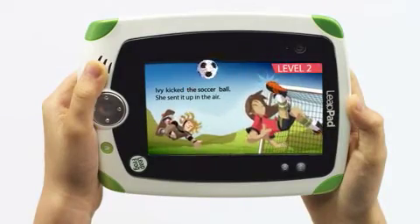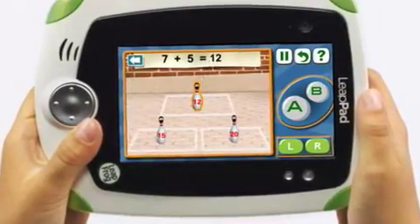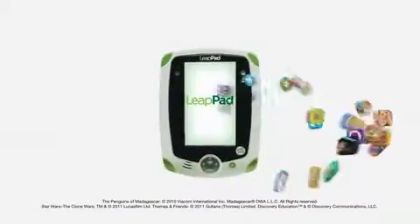Plus, LeapPad automatically adjusts the skill level and remembers progress from book to book and game to game. So each and every game and book is personalized to each and every child's unique learning level.